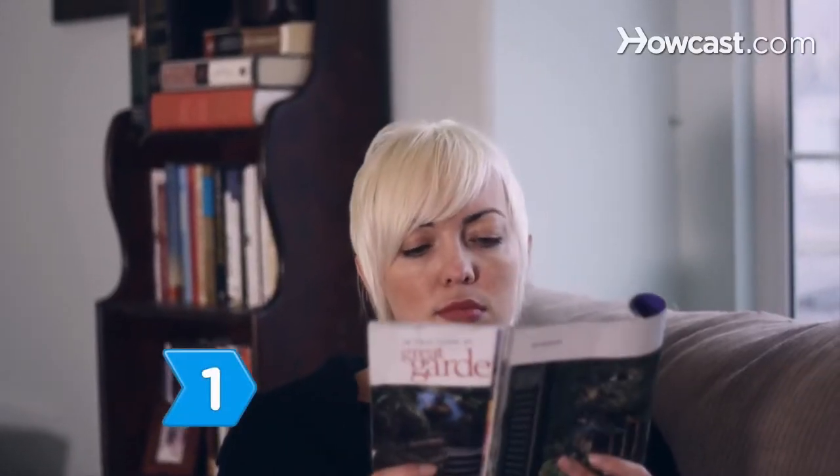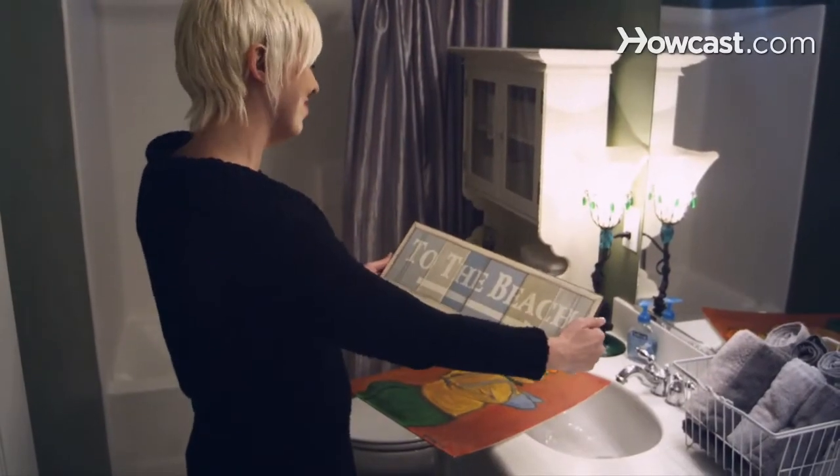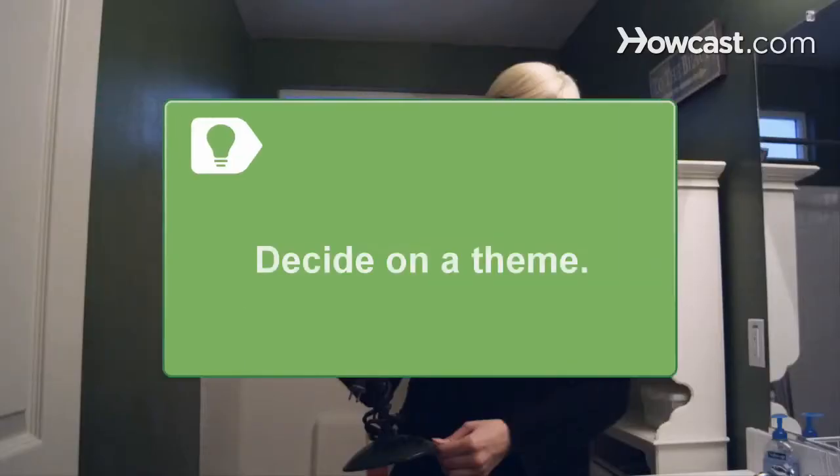Step 1. Peruse a decorating or remodeling magazine to start picking up on some decorating ideas. Be sure to have a strong opinion about what you like and don't like as you begin forming your game plan. Decide on a theme or style — are you looking for a country cottage style, modern, or deco?